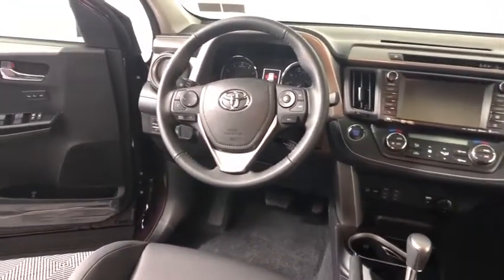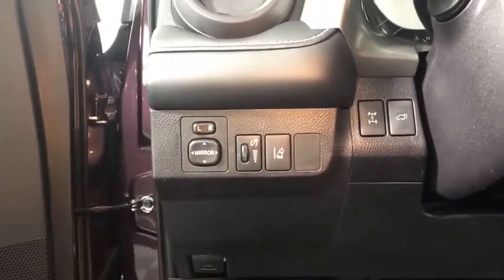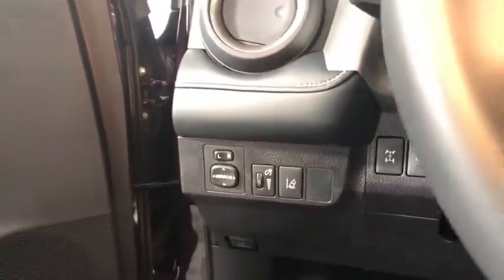This vehicle has less than 100 miles. Here are some of this vehicle's great options: traction control, navigation system, dual airbags, leather-wrapped steering wheel, power steering, four-wheel disc brakes, electronic stability control, fog lights.